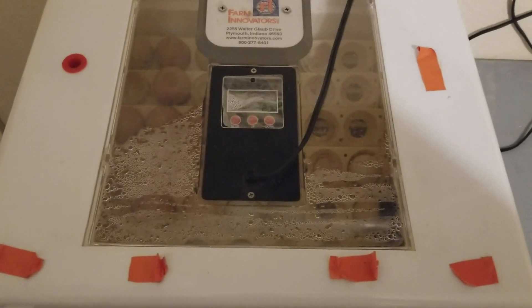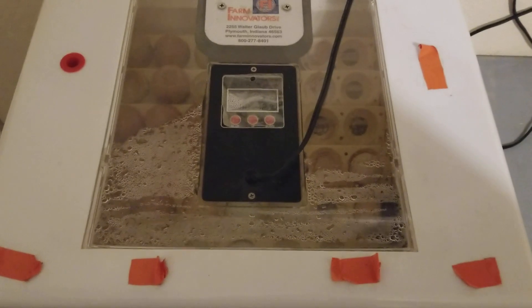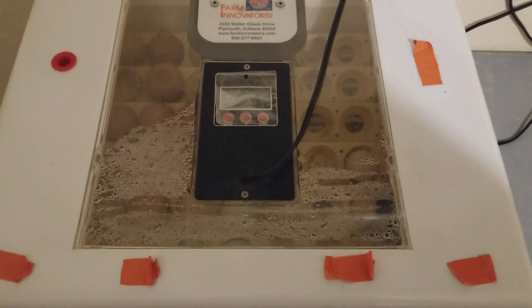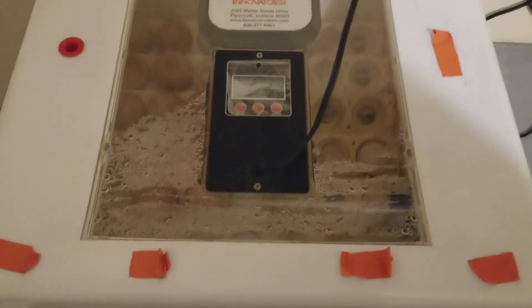You want to be sure and wait at least two to three days to make sure that there are no chicks in there. It's a common mistake for people to want to throw away the eggs a day after everything's hatched, thinking everything's done and it's over.